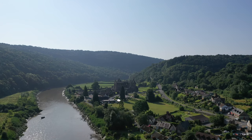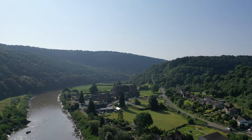There is a range of restaurants and facilities, with the towns of Chepstow and Monmouth just a short drive away.